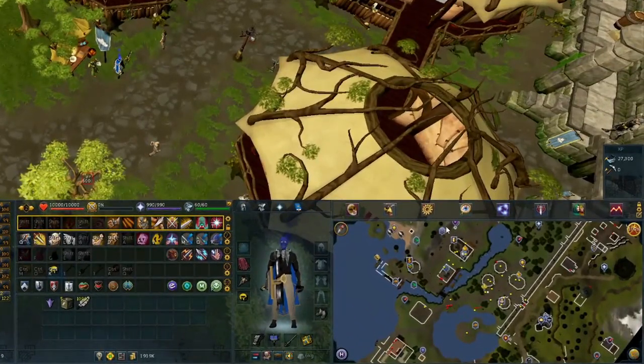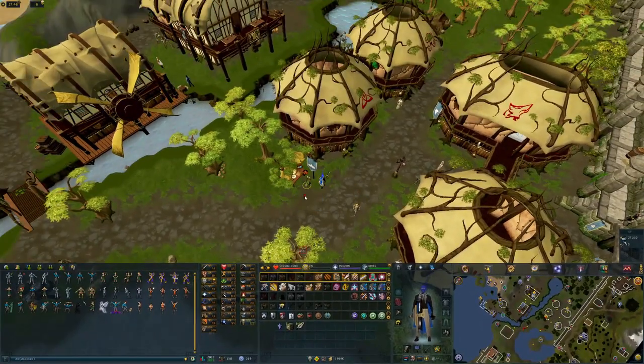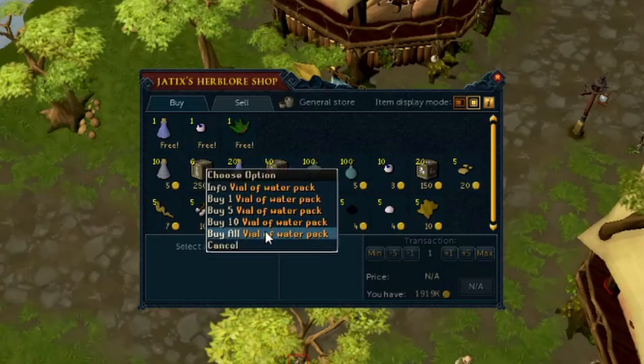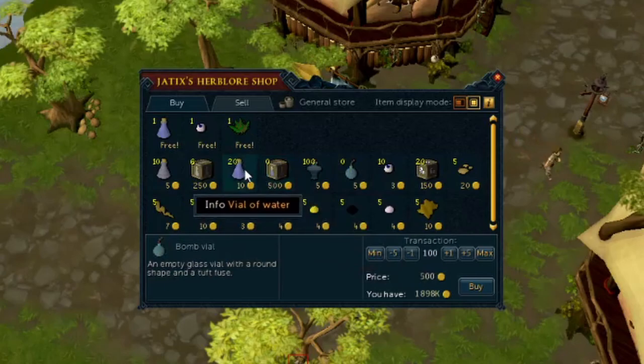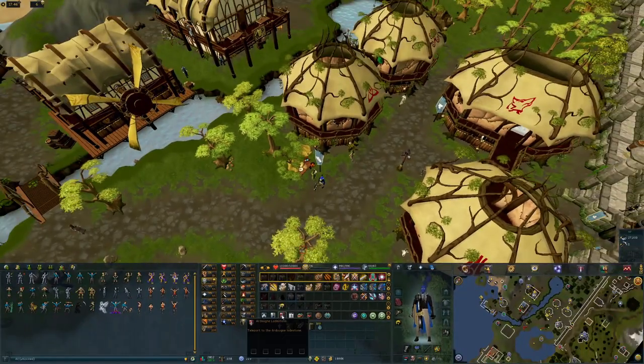Now we're in Taverly. The lodestone is right here in the bottom right of my minimap. We're heading over to this Herblore guy who sells the vials of water — you can see there are 40 of them. We're going to buy those as well as the bomb vials. You can also bank the vials of water, but for the purpose of this video I'm going to skip that so we can be a lot quicker.